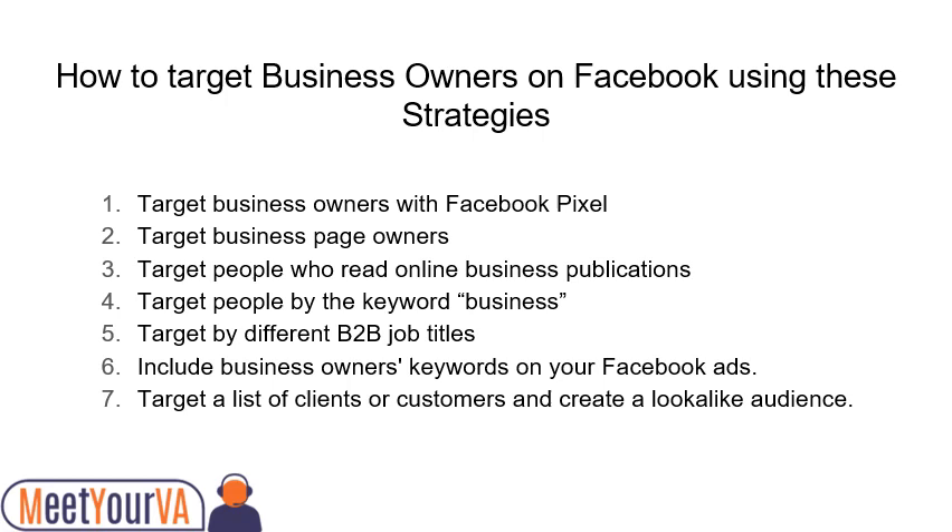Number one: target business owners with Facebook Pixel. Number two: target business page owners. Number three: target people who read online business publications. Number four: target people by the keyword 'business.' Number five: target by different B2B job titles. Number six: include business owners' keywords on your Facebook ads. Number seven: target a list of clients or customers and create a lookalike audience.